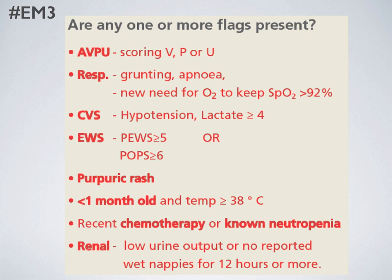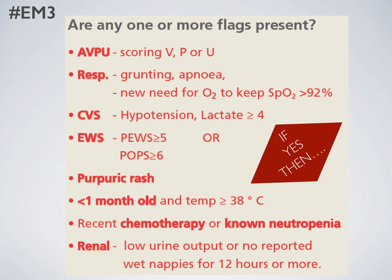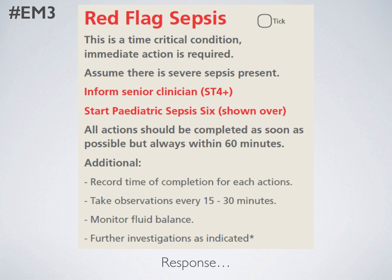Kids with a non-blanching rash — most of us should recognize that as a severe sign of sepsis and we would need to treat for meningococcal septicaemia. Some children are more at risk: those less than one month old with any reported temperature of more than 38°C should be treated as a serious infection until you know better. Children who've had recent chemotherapy or are known to be neutropenic, and babies who just aren't weeing as often as they should — check whether they've had a wet nappy in the previous 12 hours. If any red flags are present, treat them as red flag sepsis. This comes on the back of work by the Royal College of Emergency Medicine, which has defined red flag sepsis as those patients where treatment within an hour will help. Once you've identified red flag sepsis, senior clinicians must be involved from this point on.